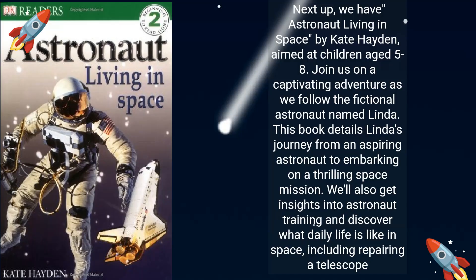Next up, we have Astronaut Living in Space by Kate Hayden, aimed at children aged 5 to 8. Join us on a captivating adventure as we follow the fictional astronaut named Linda. This book details Linda's journey from an aspiring astronaut to embarking on a thrilling space mission. We'll also get insights into astronaut training and discover what daily life is like in space, including repairing a telescope.